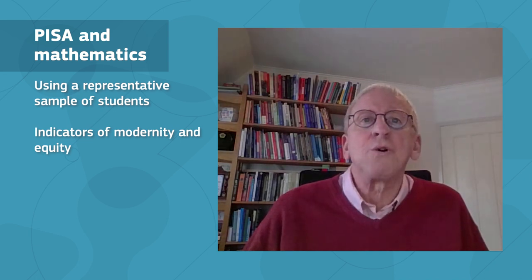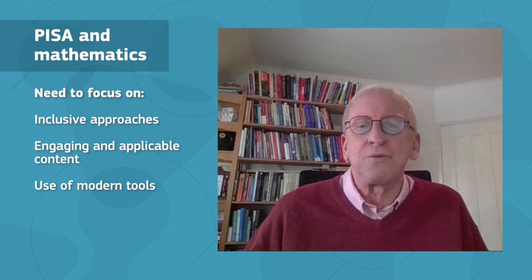Therefore, PISA scores can serve as indicators of both the modernity and equity of national educational performance. Low PISA scores should be seen as a warning sign indicating the need to invest more time and resources in all students, focusing on inclusive approaches and relevant content that can be applied in everyday life and professional settings. Furthermore, incorporating modern tools and giving greater attention to data science and related topics is a logical and necessary step forward.